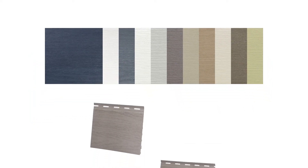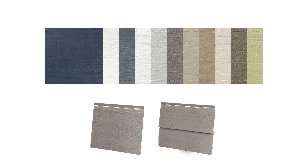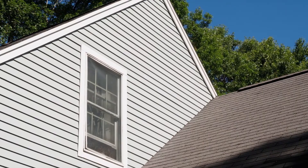Wolf is proud to offer on-trend colors in both the single 7-inch silhouette and double 4-inch vignette collections. These profiles provide ageless curb appeal while instilling complete confidence, backed by a limited lifetime warranty.